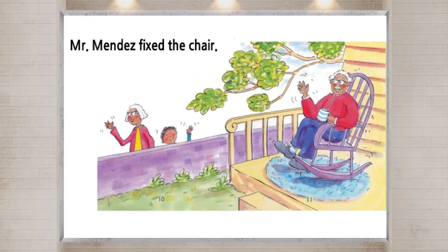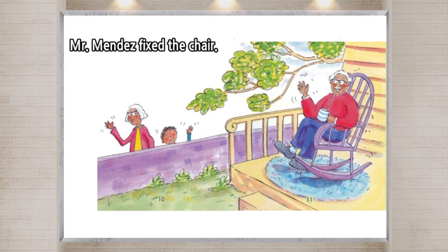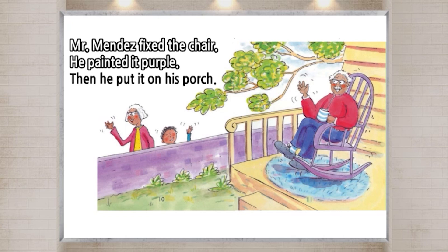Mr. Mendez fixed the chair. He painted it purple. Then he put it on his porch.